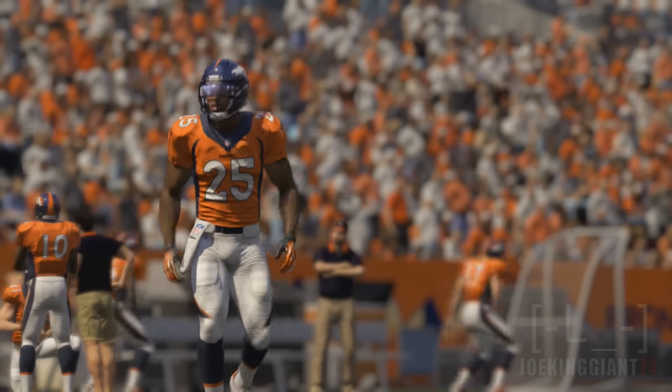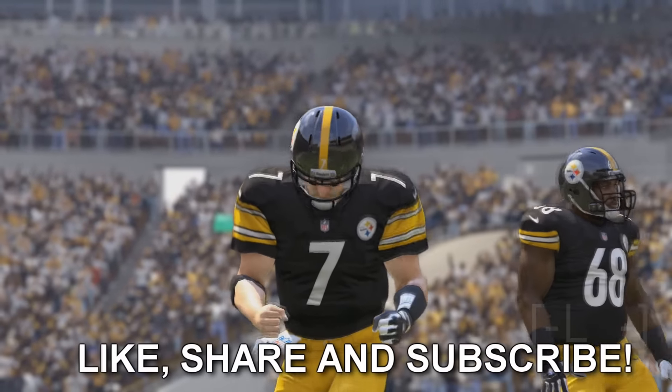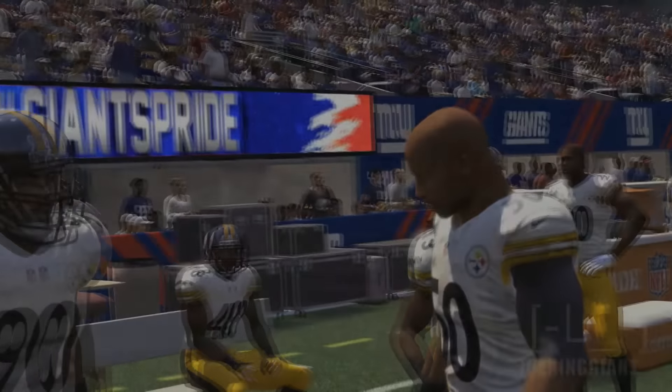So there you have it guys — the top five cornerbacks for Madden 17, with number one being Josh Norman. What is your opinion about this? Who's underrated? Who's overrated? Let us know in the comment section. Like, share, and subscribe because there's going to be more Madden 17 coming up.